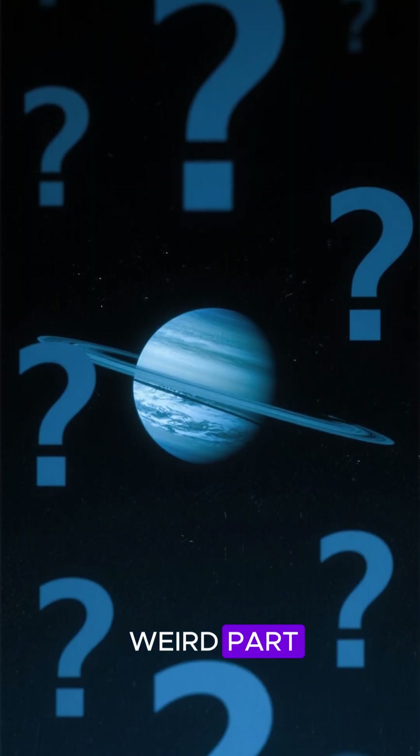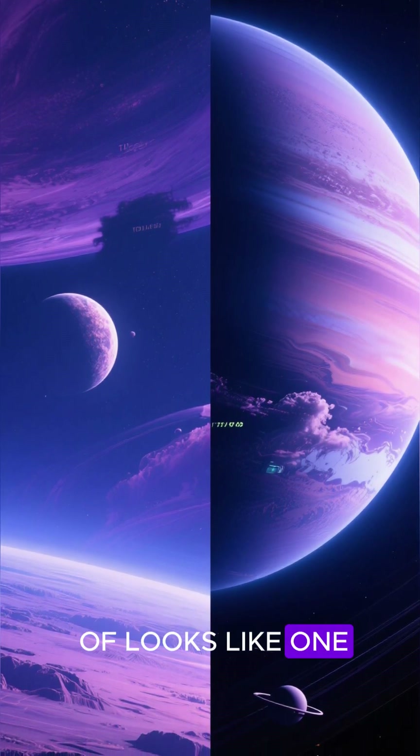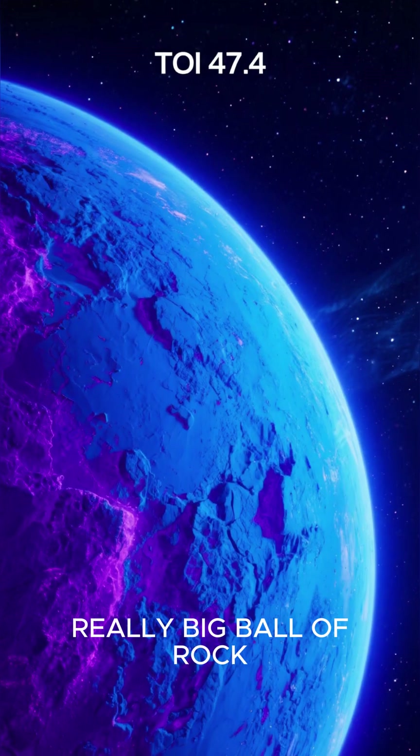But that's not the weird part. The weird part is that it's not a gas giant. I mean, it kind of looks like one, but it's actually a really big ball of rock.